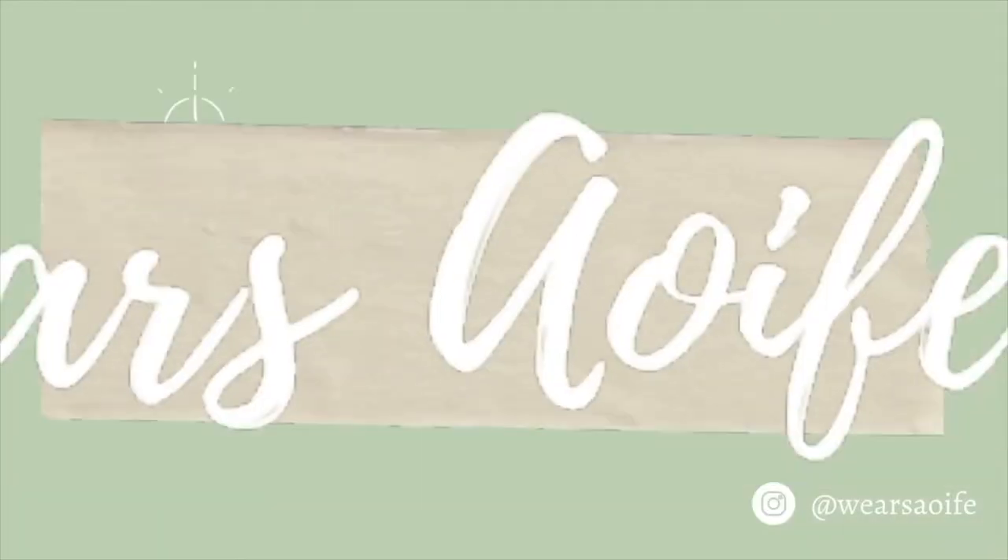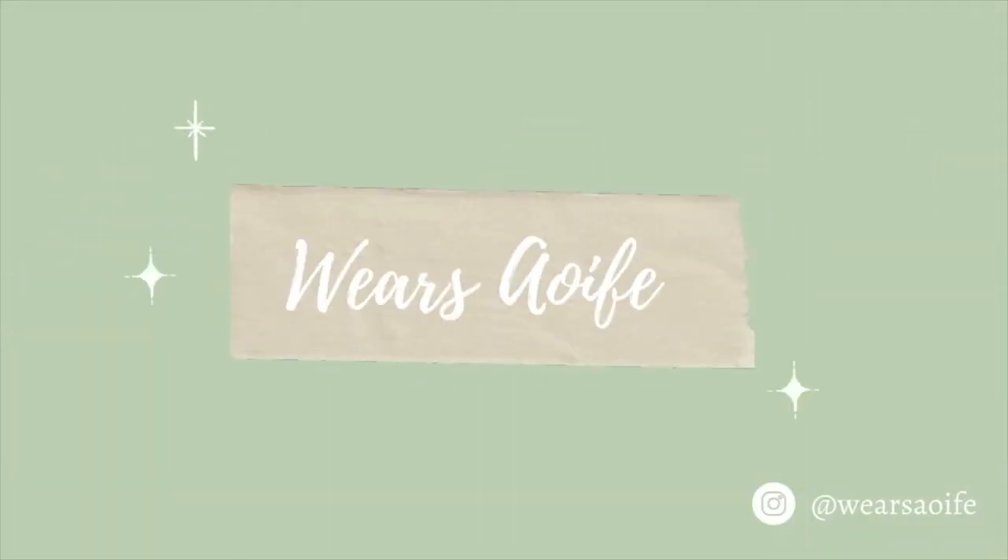Hey guys, welcome back to my channel, or welcome if you're new. My name is Aoife and this is Where's Aoife. Today I have an Adanola haul for you. If you like fashion and a little bit of beauty content, that's the kind of thing I post. If you want to see more, don't forget to subscribe down below and give me a like and a comment, because it really helps me out.